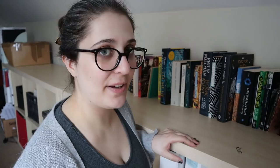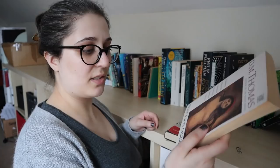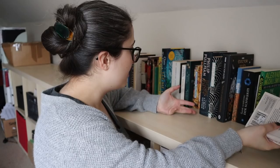Brighton Rock by Graham Greene — it goes on there. And so does Pictures at an Exhibition by D.M. Thomas. These are both charity shop finds. Brighton Rock has also been recommended to me by Robin Gaspinster.